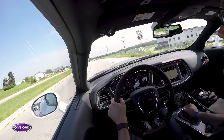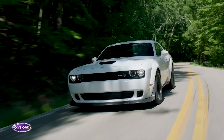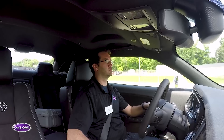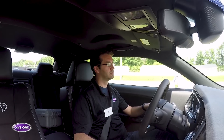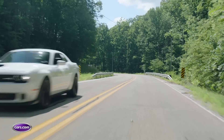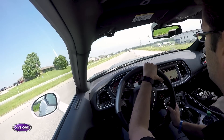At highway speeds, the Hellcat Widebody tracks as cleanly as the narrow-body car, which is a delight considering the super-wide summer tires up front don't catch every groove in the road and tug it left and right. Unlike the regular Hellcat, the Widebody has electric assist power steering instead of hydraulic, but behind the wheel you can't even tell the difference.